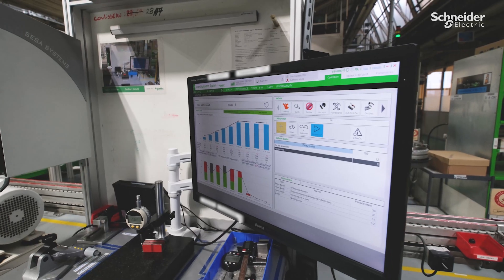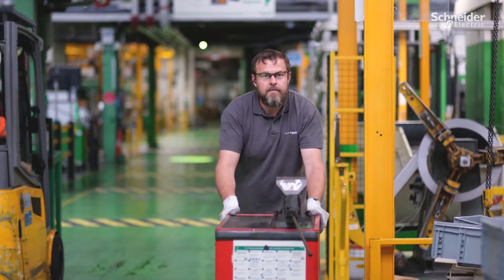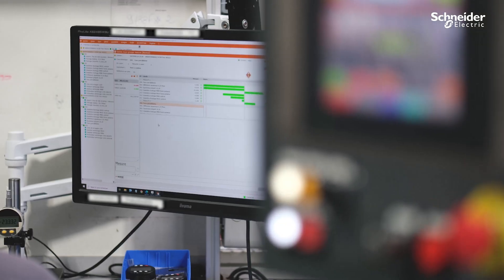Numerous digital tools make it possible to monitor line performance with real-time monitoring, to adjust manufacturing parameters in case of drift with machine learning, and to historize production data through traceability software.